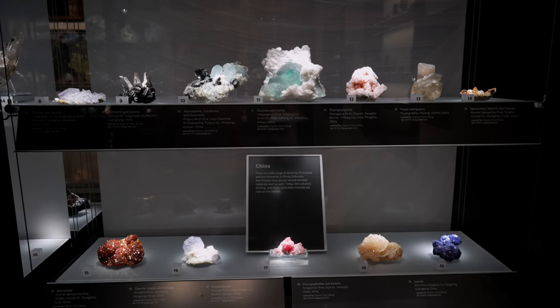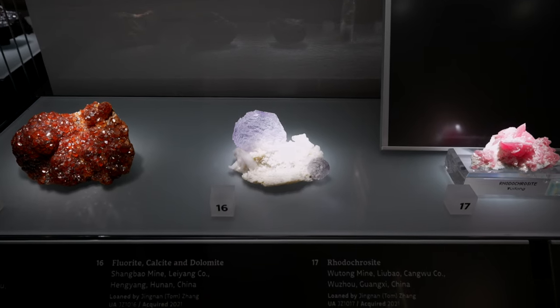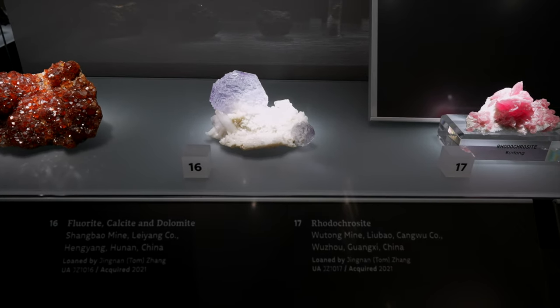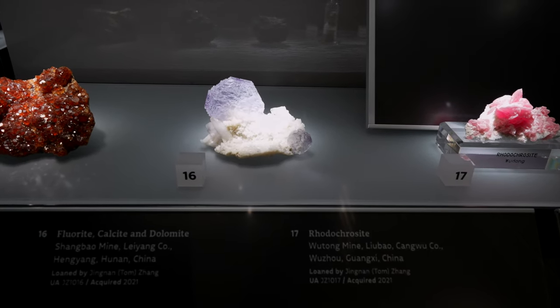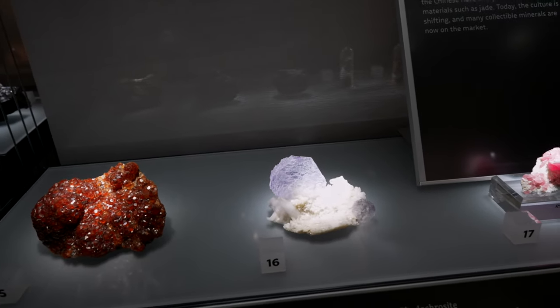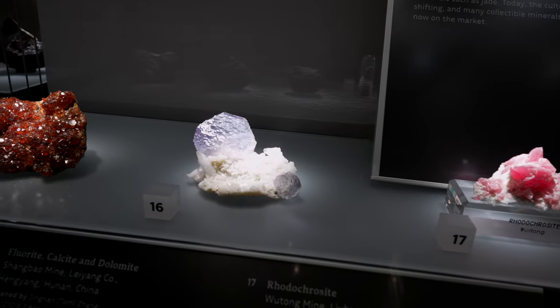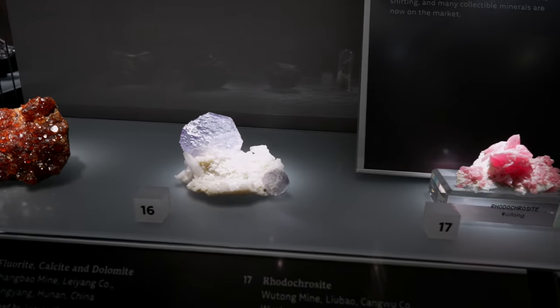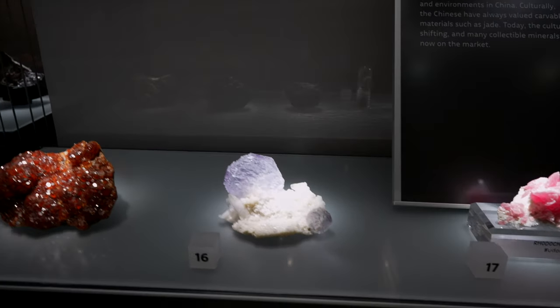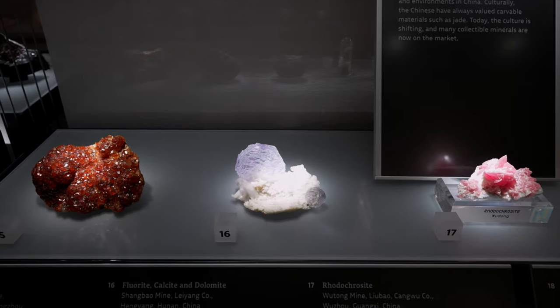That's got to be one of the most beautiful pieces of fluorite I've ever seen in my life. This fluorite, number 16 from China — it's fluorite, calcite, and dolomite from Hunan, China. It has this amazing almost digital stepped formation to it. This bottom crystal has steps that are almost like petals of a rose. The color — everything about this piece is one of the best pieces I've ever seen.